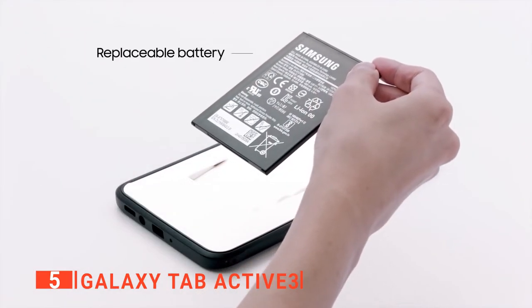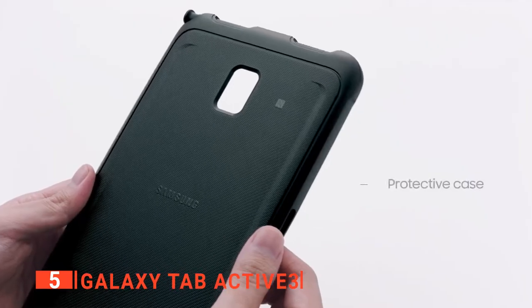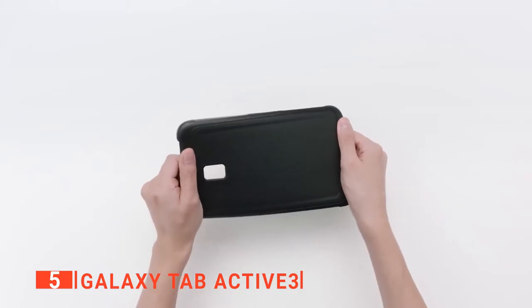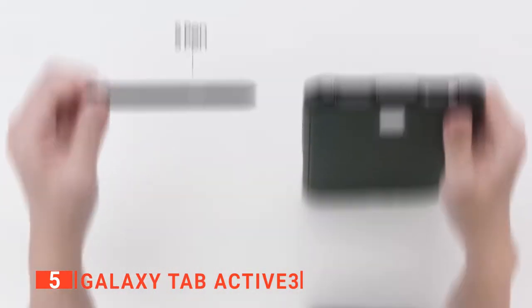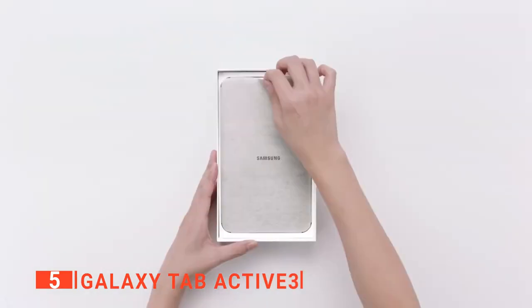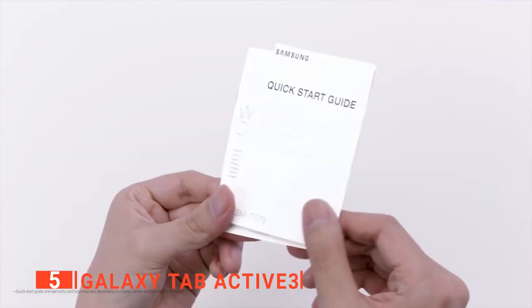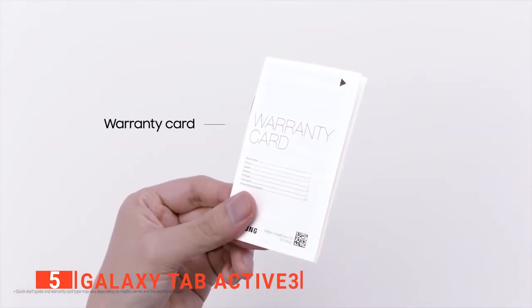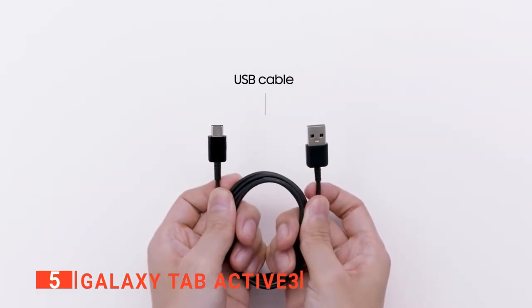The battery is not the only removable accessory. There's also what Samsung calls an inbox cover, which houses the dust and water-resistant S Pen, Samsung's iconic stylus. We noticed the 8-inch LCD screen with its 16:10 aspect ratio and 1920 by 1200 pixel resolution is reasonably bright and has good readability even in direct sunshine.